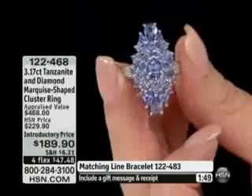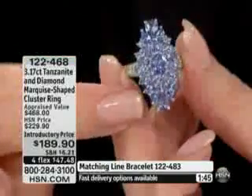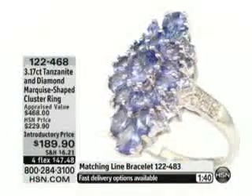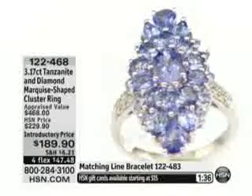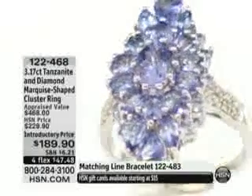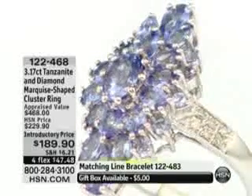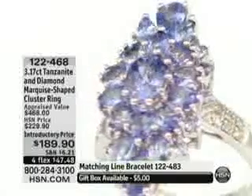At $189.90, look at the amount of tanzanite we're giving you — three carats and 17 points, basically 3.17 carats. You also have just a speck of diamonds, just under a tenth of a carat in diamonds. I have just under 90 of these rings.